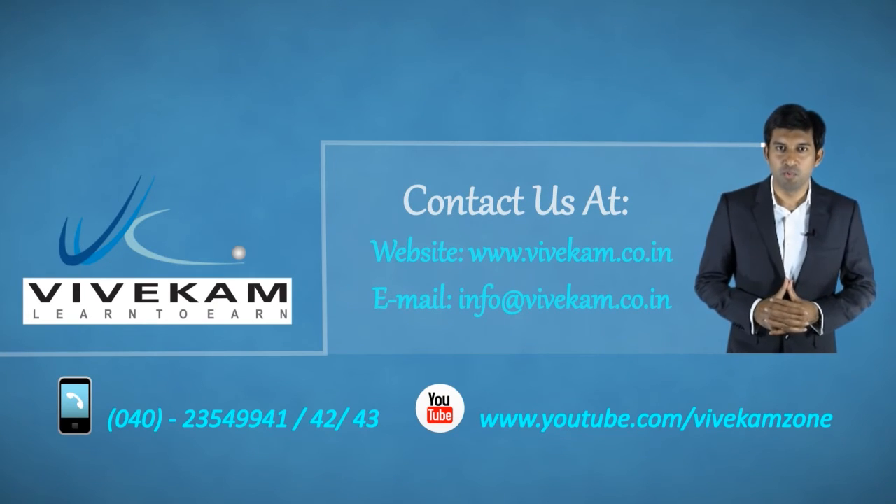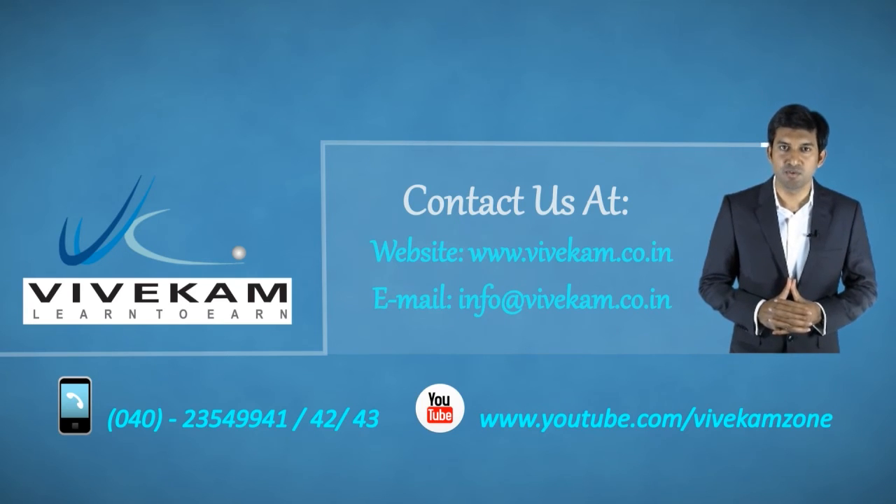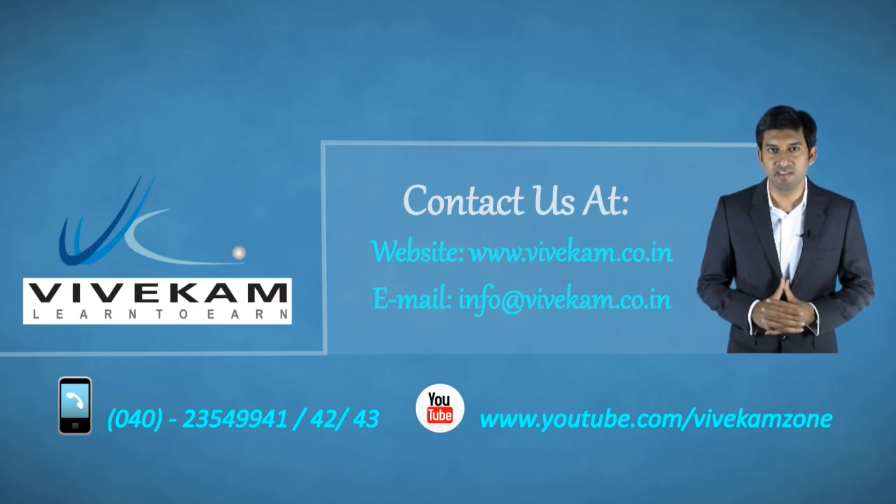Thank you for watching this video. For more information on our products and services, please visit our website at www.vivecam.co.in or email us at info@vivecam.co.in.